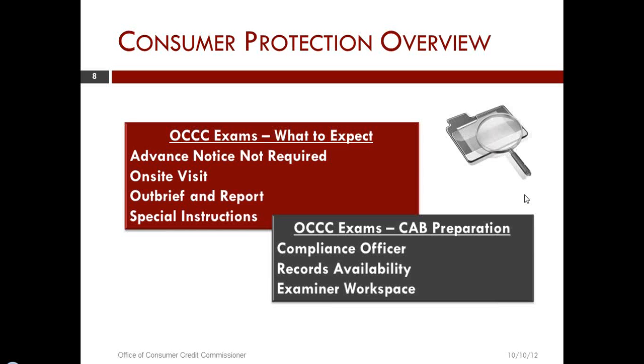A follow-up question: how often can a licensee expect to be examined? The answer is 48 months if you are in an acceptable level of compliance and we have not received any serious complaints or any other issues. In most situations, I would imagine the majority of licensees will be in a four-year cycle.